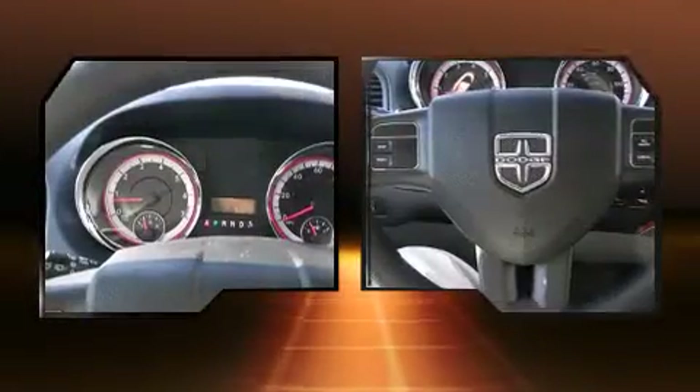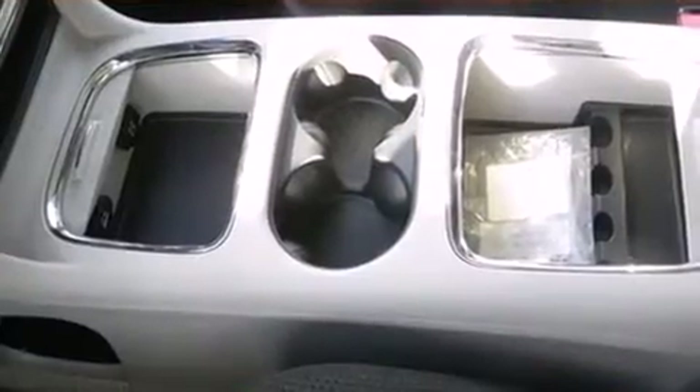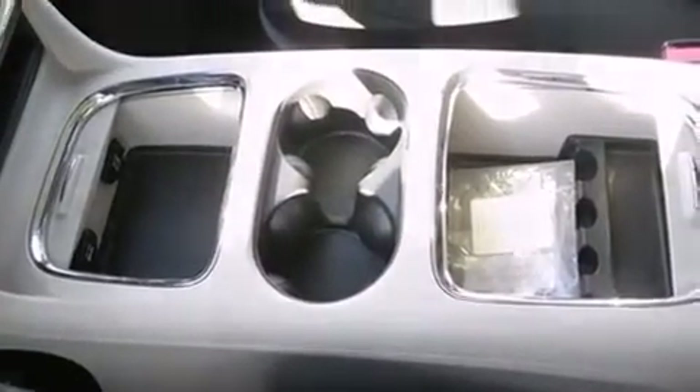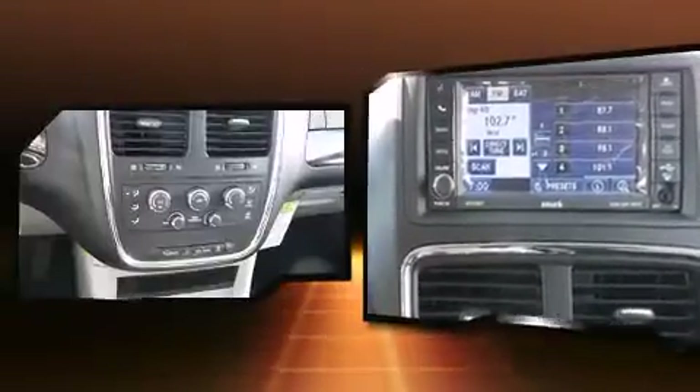Top features include cruise control, power trunk closing assist, an outside temperature display, removable floor console, a roof rack, and one-touch window functionality.